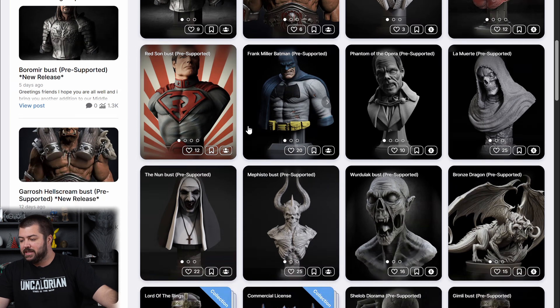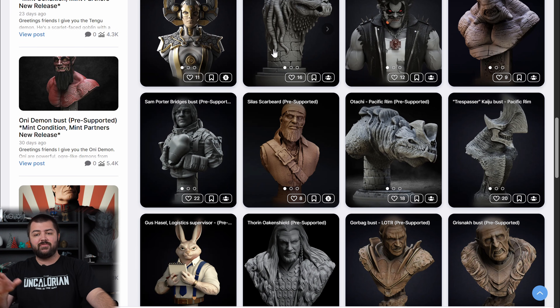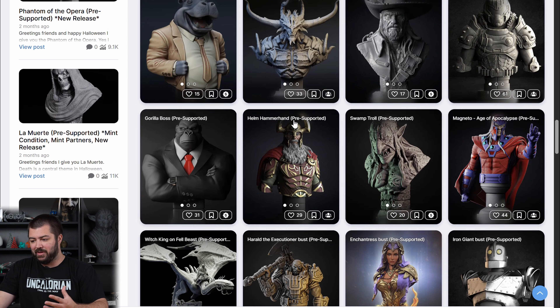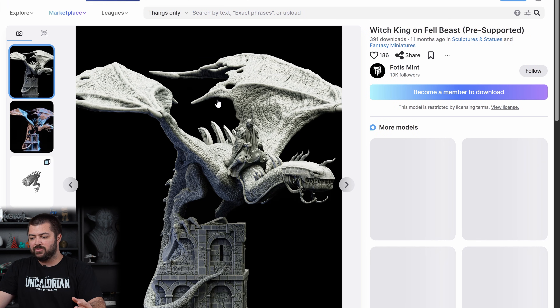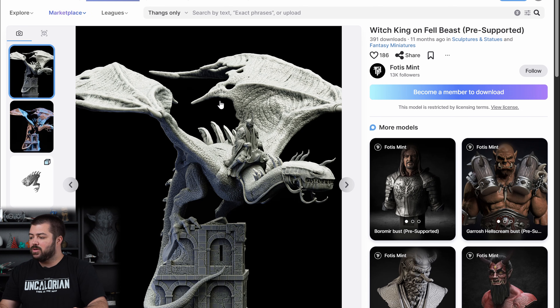Speaking of stuff to put on display, we have this Yoda right here — that's by Fotis Mint. He offers a ton of stuff you can pay for, but this Yoda was actually free, which is crazy. There's Star Wars, Lord of the Rings, and random characters — he does a lot of busts. There's even the Witch King from Lord of the Rings, which is insane. Some of it is more meant for resin printing, but you can do it in FDM — it'll just be a little more difficult.